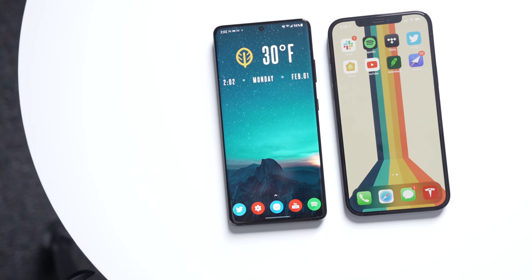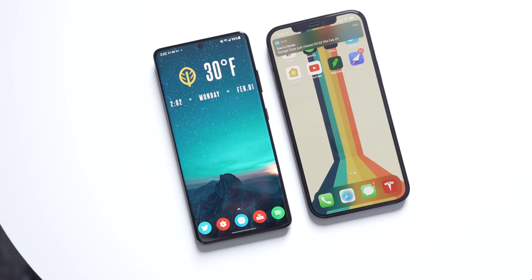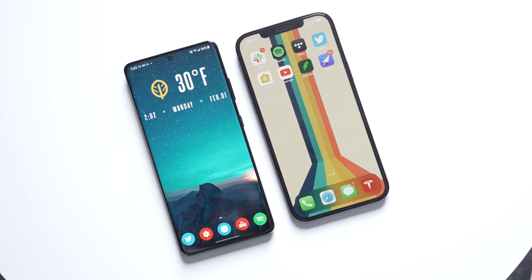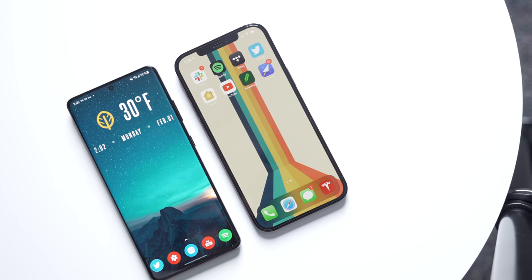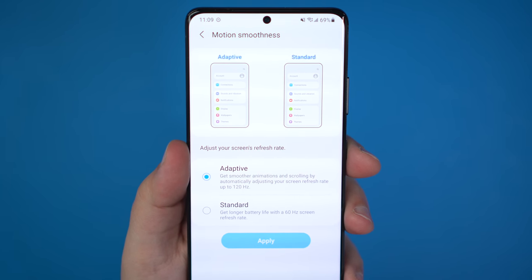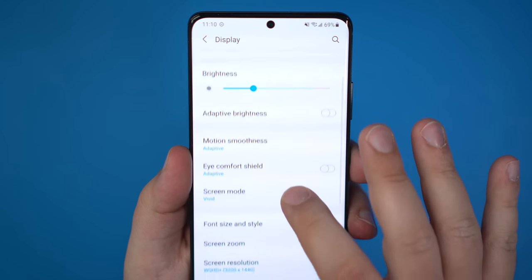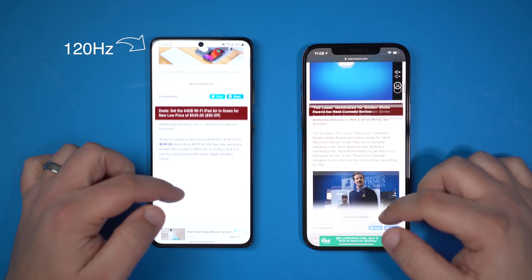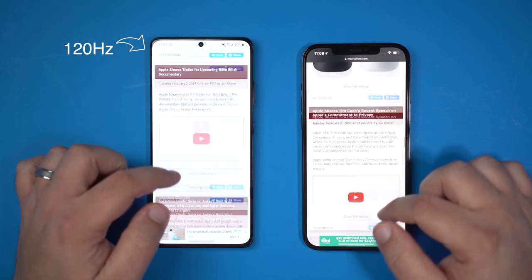Samsung displays have always been the cream of the crop. Nothing against Apple's iPhone displays — they look great — but the vibrancy, brightness, colors, and sharpness of the S21 Ultra's display just hit differently every time I pick it up. Samsung has been including a 120Hz adaptive refresh rate for a couple of years now, but what they've been neglecting is pairing that with max resolution. This year, the S21 Ultra is capable of reaching 120Hz at QHD resolution, making the display so much better.